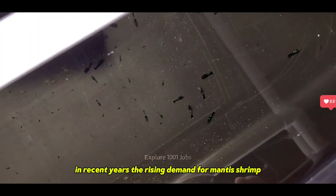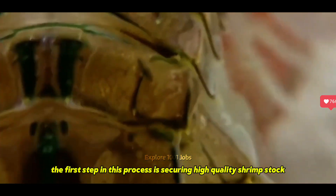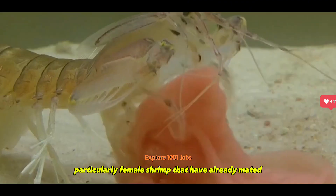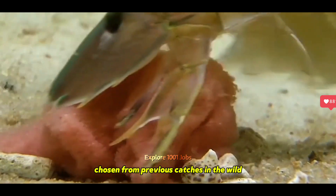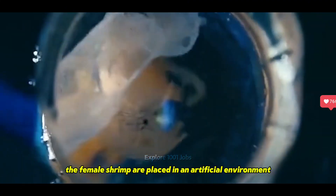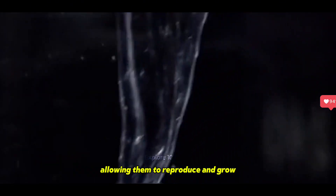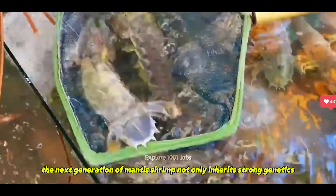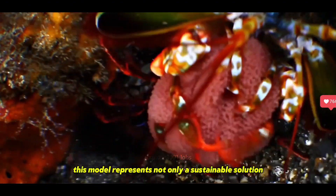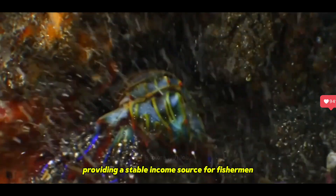In recent years, the rising demand for mantis shrimp has led many fishermen to adopt artificial farming methods to meet market needs. The first step in this process is securing high-quality shrimp stock. Fishermen carefully and patiently select breeding stock, particularly female shrimp that have already mated, chosen from previous catches in the wild. This process requires meticulous attention and a deep understanding of the mantis shrimp's natural habitat. Once selected, the female shrimp are placed in an artificial environment designed to accurately replicate natural conditions, allowing them to reproduce and grow. As a result, the next generation of mantis shrimp not only inherits strong genetics but also thrives in an ideal environment to meet growing market demand. This model represents not only a sustainable solution but also a testament to innovation in aquaculture, providing a stable income source for fishermen while ensuring a consistent, high-quality supply for consumers.